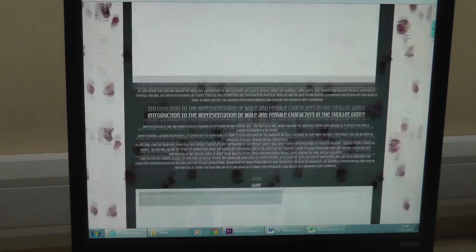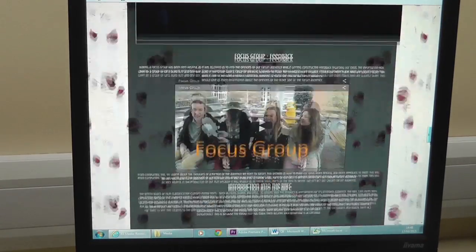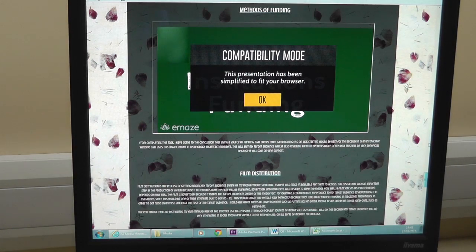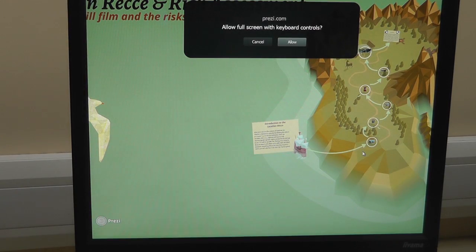When I was researching, I used other forms of media technology such as Prezi, Emaze and Powtoon to display my findings. These are presentation tools which allow me to present my findings in an interactive and appealing way. They do this through visual images, transitions and colourful backgrounds.